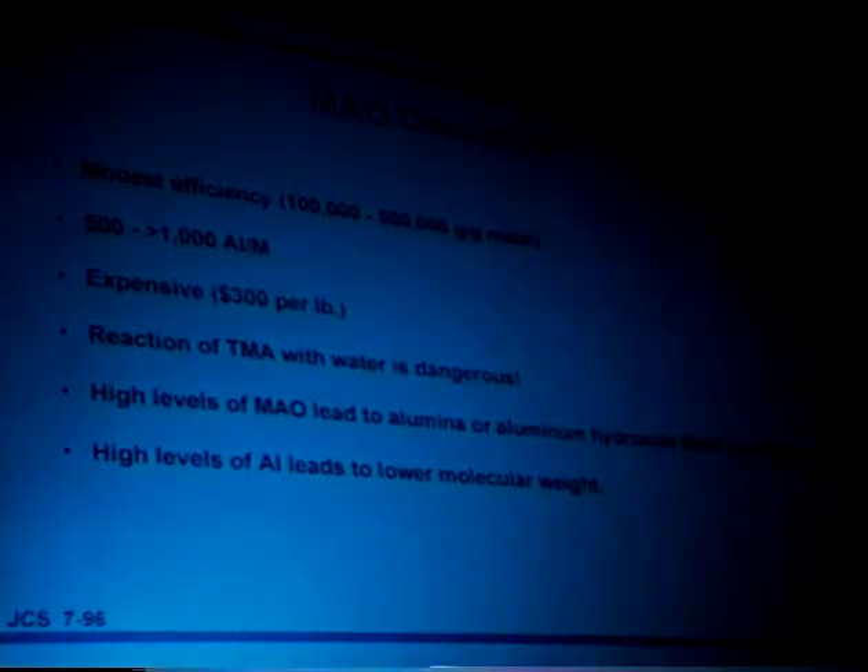A problem I mentioned before is this MAO co-catalyst has relatively modest efficiency. Commercially, because this MAO is relatively expensive and we need so much of it, that's going to be a problem selling polyethylene, which is a more commodity resin. Also, the reaction of trimethyl aluminum with water is a very exciting reaction that you would not want to carry out on a really big scale. You end up with a lot of aluminum in the polymer. Also, a lot of aluminum in the reactor can decrease the molecular weight by chain transfer of the polymer to the aluminum.